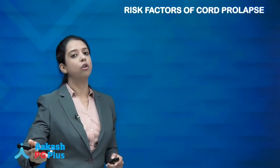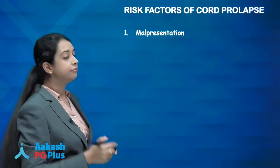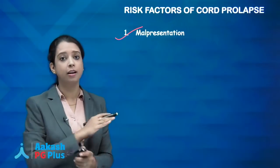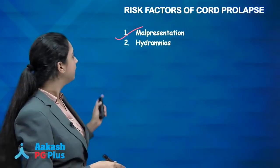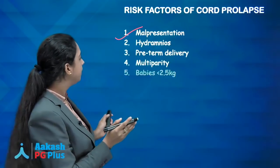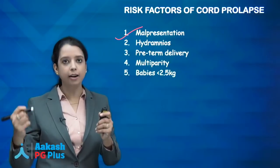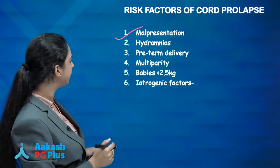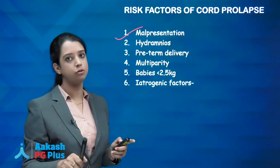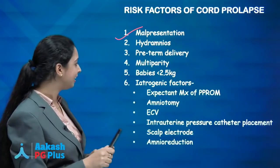Risk factors for cord prolapse: the most important is malpresentation — breech, transverse, oblique lie. Then hydramnios, preterm delivery. If the baby is small or preterm, the cord can easily slip to the side. Also multiparous ladies and iatrogenic factors — manoeuvres you perform as a doctor can also lead to cord prolapse.